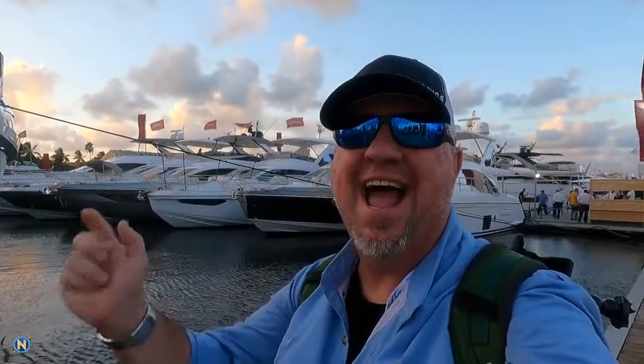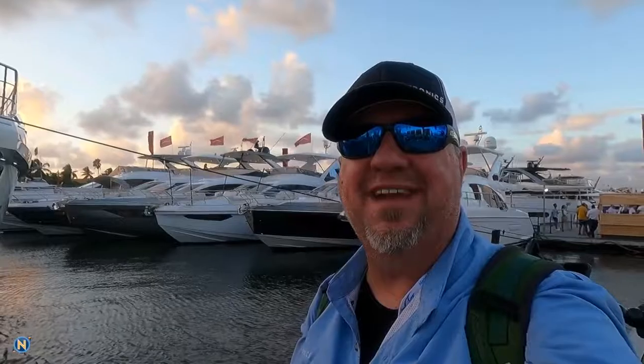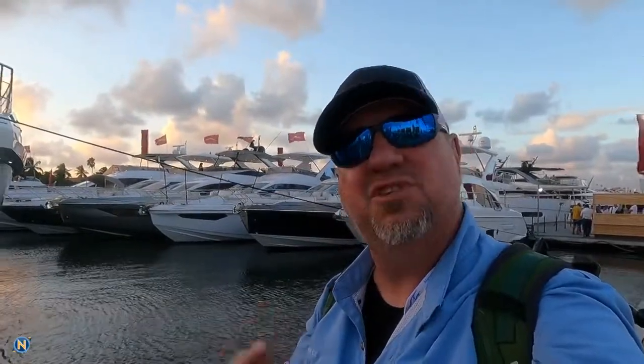Hey, what's going on everybody? It is Selly. Welcome back to another episode of Sundays with Selly. If you haven't done so yet, give us a like, follow, subscribe, share on YouTube, Instagram, Facebook at Navtronics. This week we are talking about Simrad's latest Halo radar offering. They debuted at the Lauderdale Boat Show, so we're about to jump on board and see everything this new radar can do.